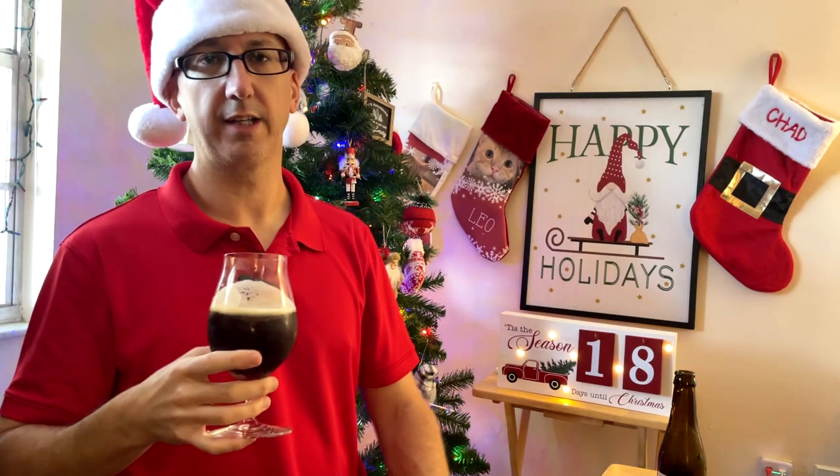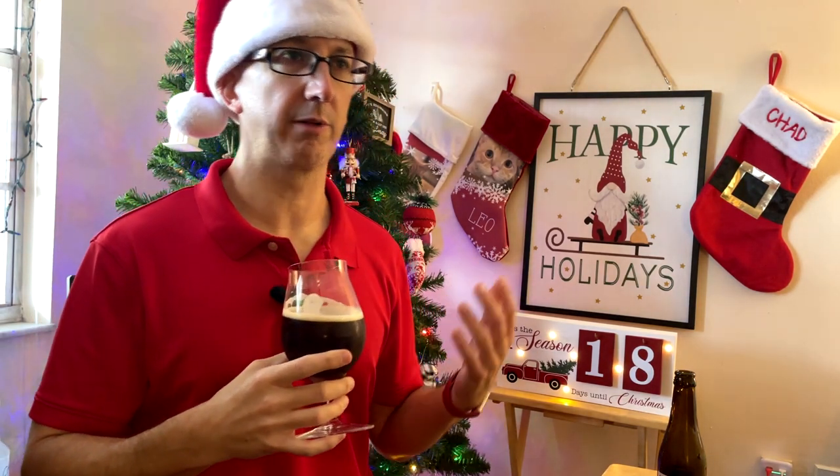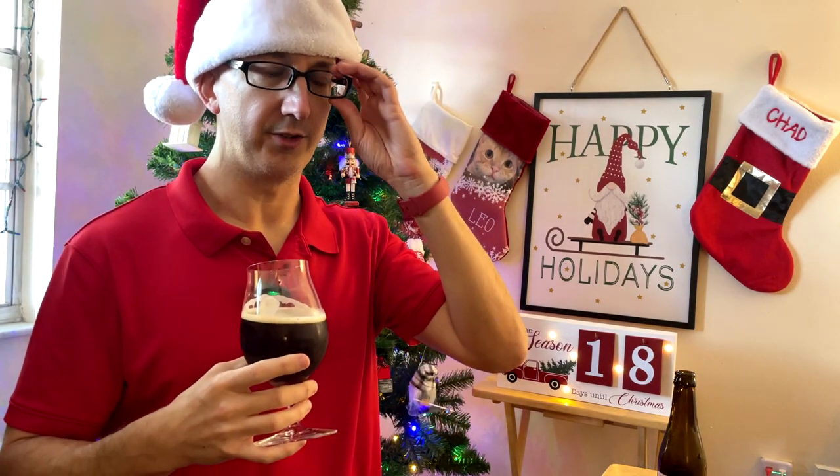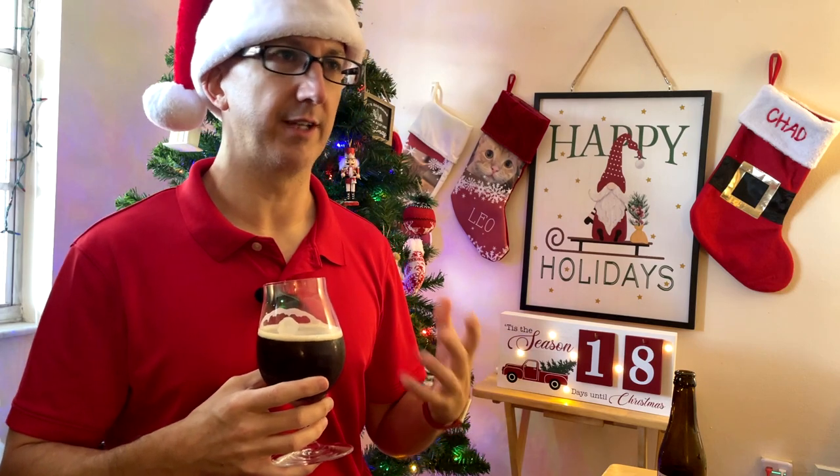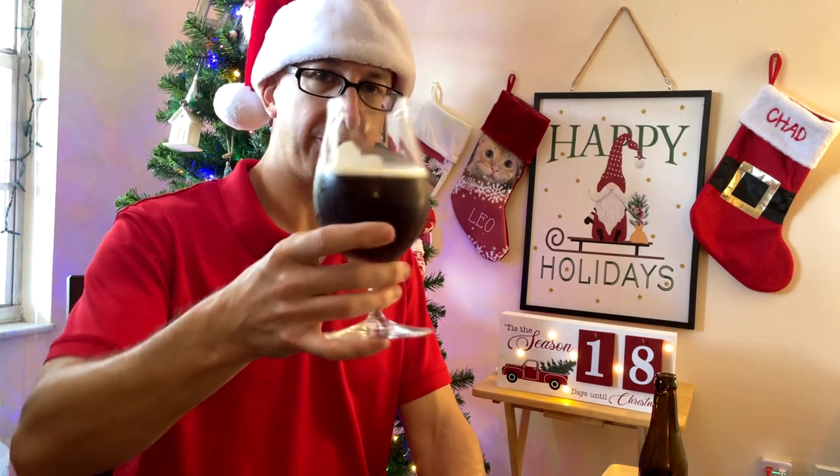I don't even know if I get any actual Christmas spices. Usually when you think Christmas spices, you think like ginger, orange peel, nutmeg. Not so much cinnamon — that's more of a pumpkin spice. But let's see how it tastes as a Christmas beer. Cheers.